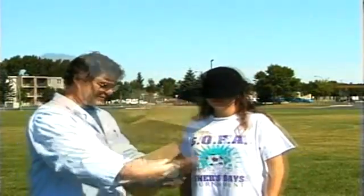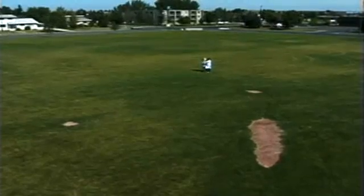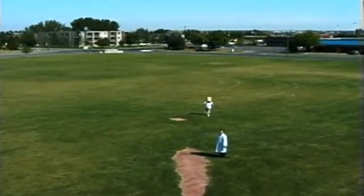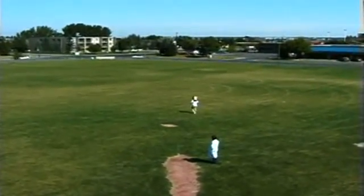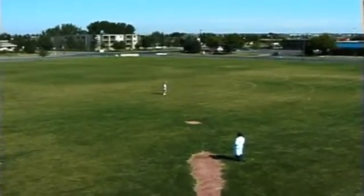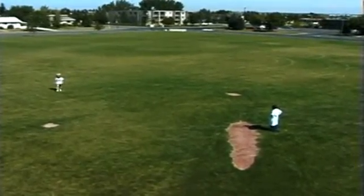An experimenter is blindfolding this subject for a test similar to the one involving Echo and the treat. The subject is walked in a large circle and is rotated 360 degrees at the same location where Echo retrieved the treat. Once the subject has completed the circle, she is asked to return by the shortest route to the spot where she was rotated. The subject's accurate return demonstrates her ability to remember the movements that she made while walking around the circle, and her ability to take a shortcut to the appropriate spot.